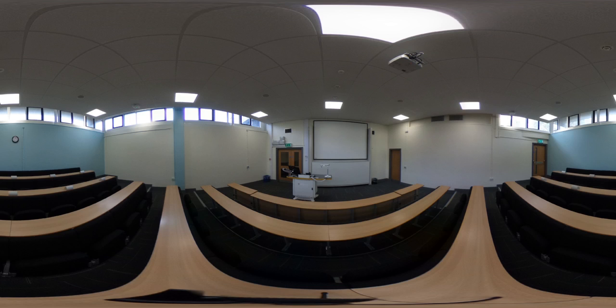This is another one of our nearby lecture theatres in the Physical Sciences building. This one has a capacity of 60.